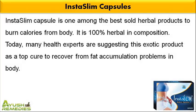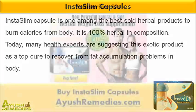Insta-Slim capsule is one among the best sold herbal products to burn calories from body. It is 100% herbal in composition. Today, many health experts are suggesting this exotic product as a top cure to recover from fat accumulation problems in body.